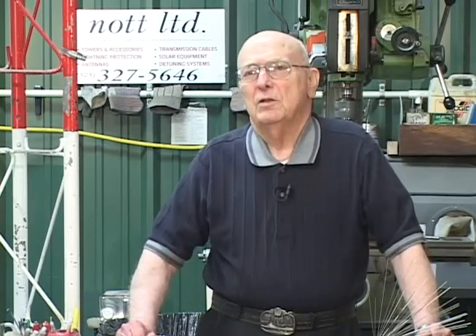My name is Ron Knott. I founded a company in 1982 to prevent lightning damage to radio and television broadcast towers. I have been in broadcasting myself as an engineer since 1960, and I saw many needs over the years and much damage to broadcasting equipment due to lightning.